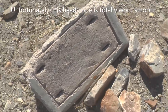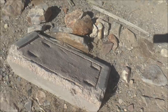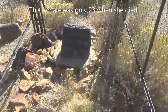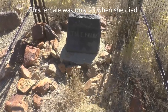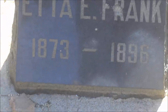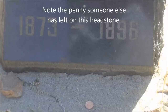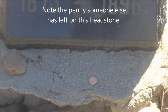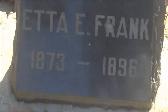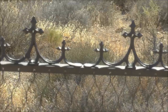Really nothing left on that one. This one says Etta Frank, 1873 to 1896. That girl died when she was 23 years old. Wow. And there are more graves out there in the distance.